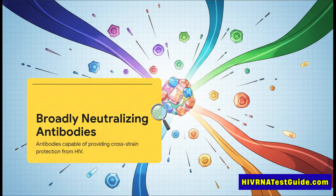The ultimate goal is to get our bodies to make something called broadly neutralizing antibodies, or BNABs for short. You should think of these as the immune system's master keys. Unlike a normal antibody that might only unlock one specific version of HIV, BNABs can recognize and shut down a huge variety of different strains.